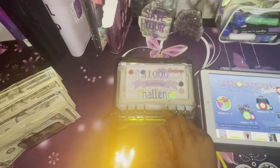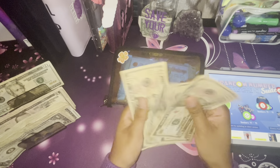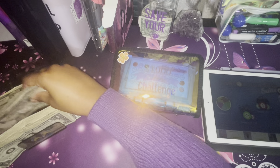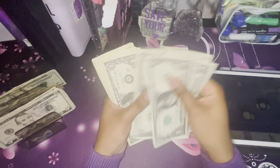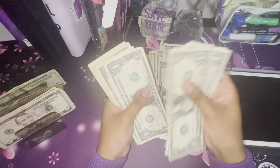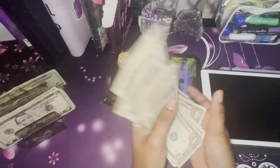Before we start, let's count and see how much money we have for our saving challenges today. Counting it out — we have $158 set aside for our saving challenges today.